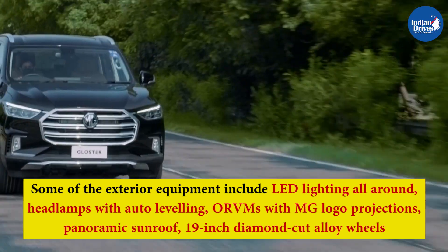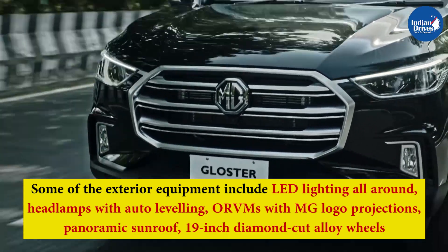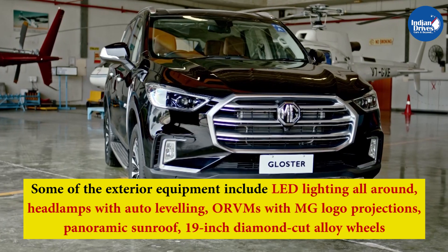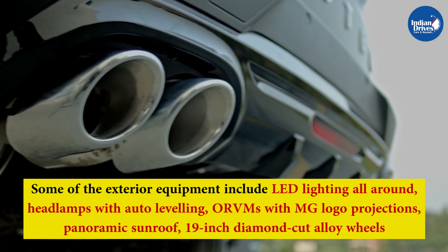Some of the exterior equipment includes LED lighting all around, headlamps with auto-leveling, ORVMs with MG logo projections, panoramic sunroof, 19-inch diamond-cut alloy wheels, front and rear fog lamps, steering-assist cornering lamps, and dual-barrel twin-chrome exhaust, among others.